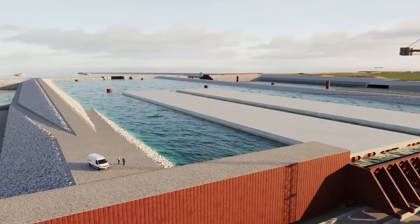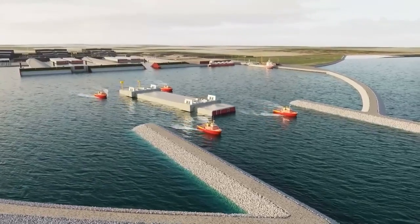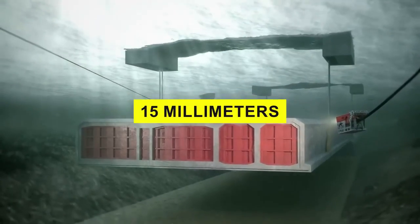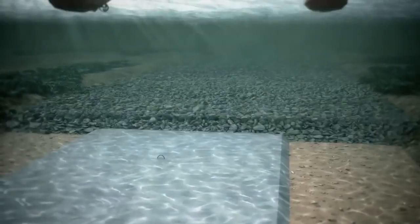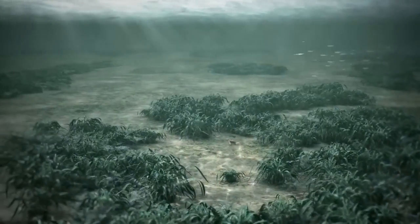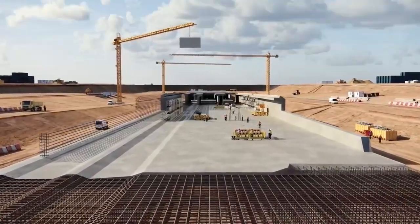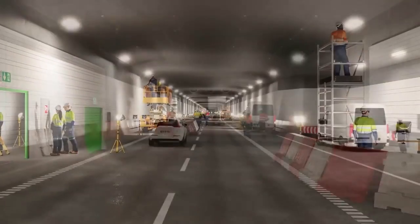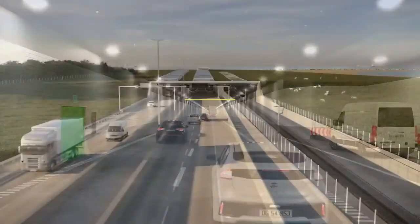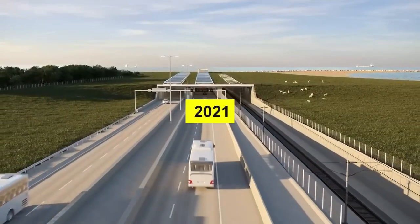Then ballast tanks are flooded to bring the 73,000-ton concrete tunnel elements to the bottom of the ocean, where they are guided by winches to be within 15 millimeters of their targets. Once all the elements are in place, the trench is backfilled and the tunnel is covered in gravel to protect it, at which point nature takes over and eventually covers the gravel bed with sand. After that, the motorway and railway will be laid through the tunnel and fitted with ventilation, support, and surveillance systems before it opens in 2029 — eight years after construction started in 2021.